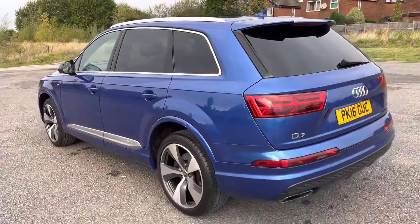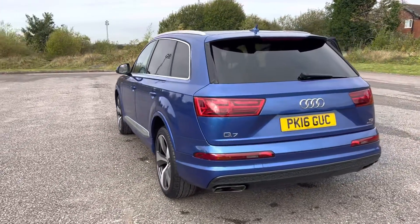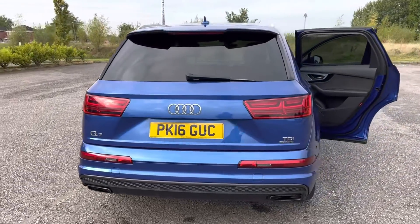It's at 96,000 miles, just short of 97. Full service history, mainly with Audi and Audi specialists. Virtually all the mileage has been done in the last two years.